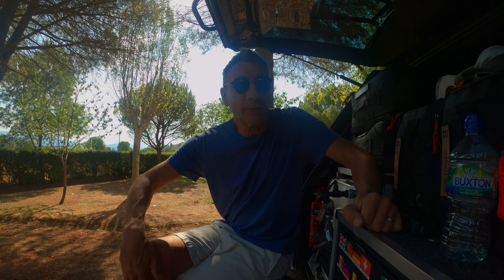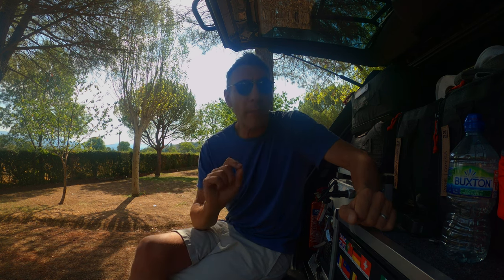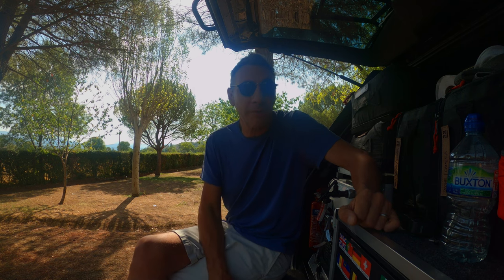Hello everybody and welcome back to the channel. I am in Boltana, at a campsite called Camping Boltana — it's one of my favourites. It's in northern Spain, nestled in the foothills of the Pyrenees on the Spanish side. If you want the best toilet block and shower block in northern Spain, Camping Boltana is the site for you.